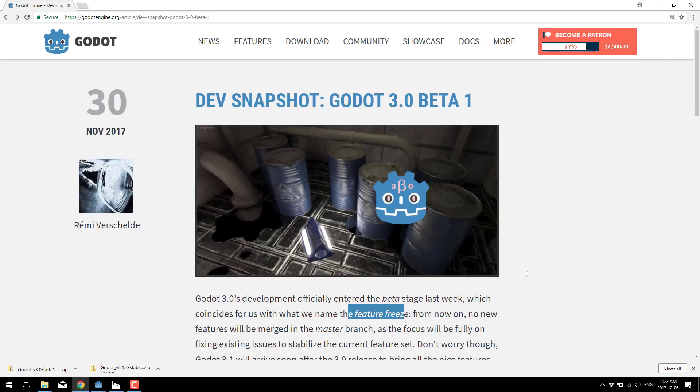My primary work over the holiday is definitely going to be Godot content — both video tutorials and the corresponding e-book. Hopefully that sounds interesting to you. So without further ado, let's get into what exactly is in Godot 3.0 beta 1.